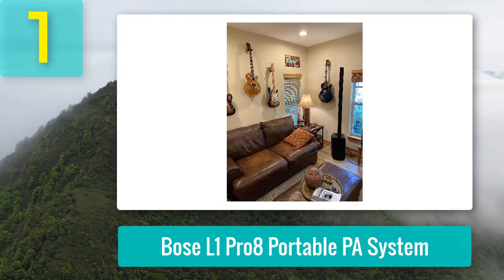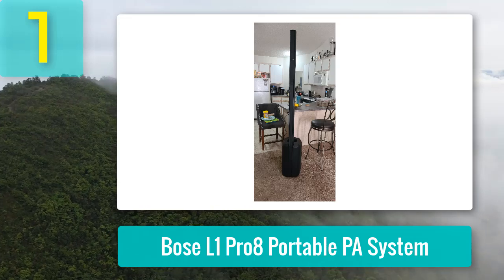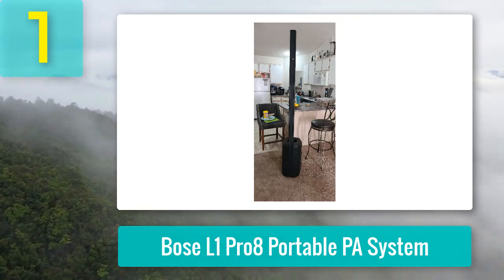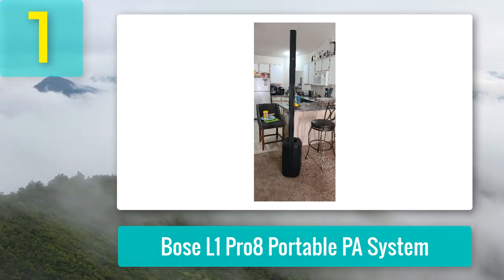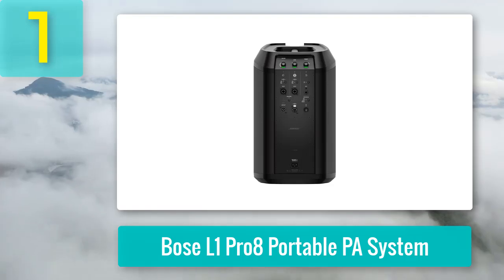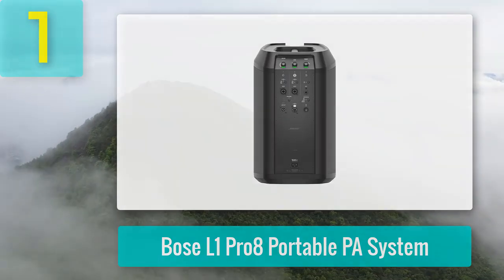The integrated subwoofer featuring a racetrack-shaped 7 by 13-inch high-excursion driver offers the same bass depth as a conventional 12-inch subwoofer but without the bulk. Transporting and setting up the L1 Pro 8 is a breeze — its lightweight design ensures you can carry and set it up solo. Its built-in three-channel mixer with Bluetooth and wireless control via the Bose app lets you adjust settings remotely or stream audio directly from your device.